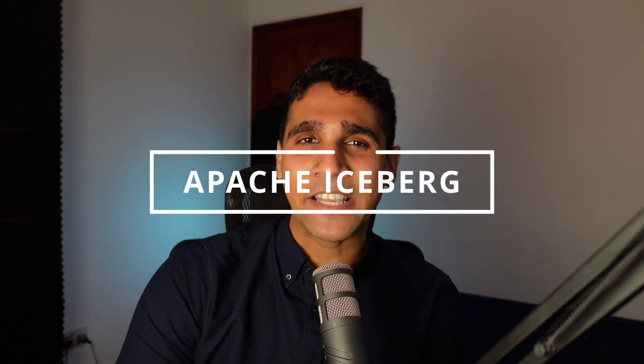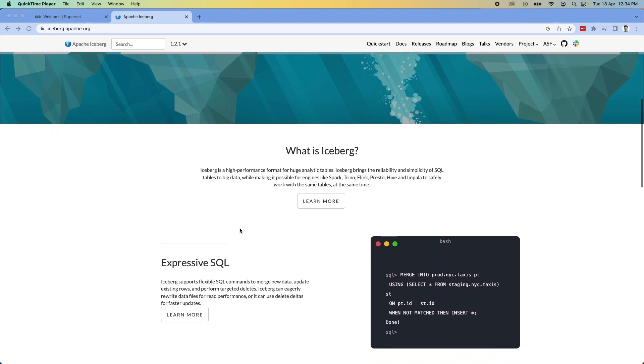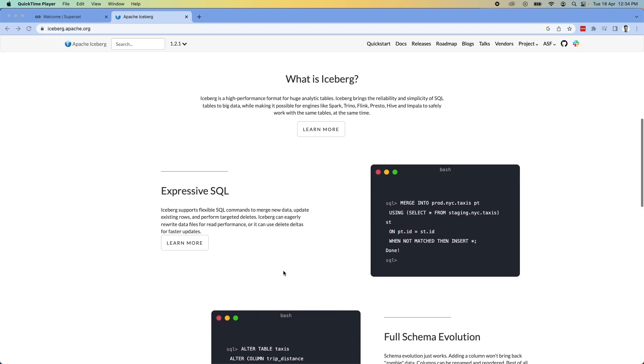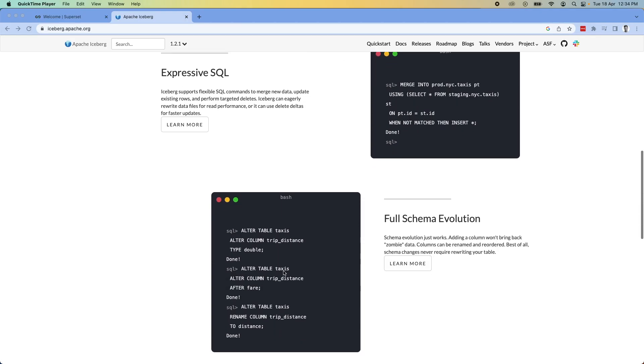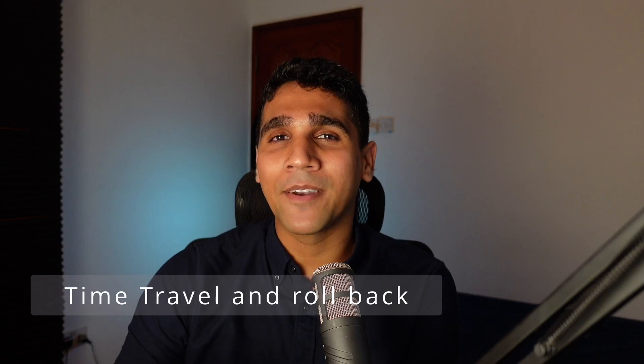The second technology on my list is Apache Iceberg. Iceberg is an open source data format that allows you to store and manage big data at scale reliably and efficiently. Key features include being open source with no vendor lock-in, native SQL support — since SQL is the language of choice for anyone working in data — and schema evolution, which means it easily handles the structural changes that grow over time in structured data tables without requiring additional work when schemas change.